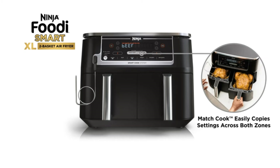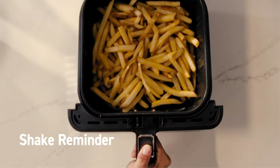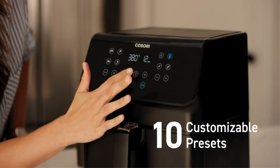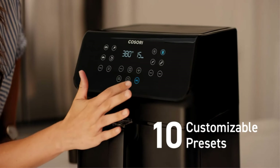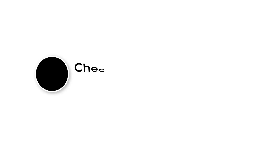Welcome to our channel. Today we're uncovering the best air fryers on the market. We'll compare top models, highlight their features, and give you our honest recommendations. If you're looking to enjoy healthier, delicious meals with ease, you're in the right place. Stay tuned to find out which air fryer is perfect for your kitchen, so let's get started with the video.